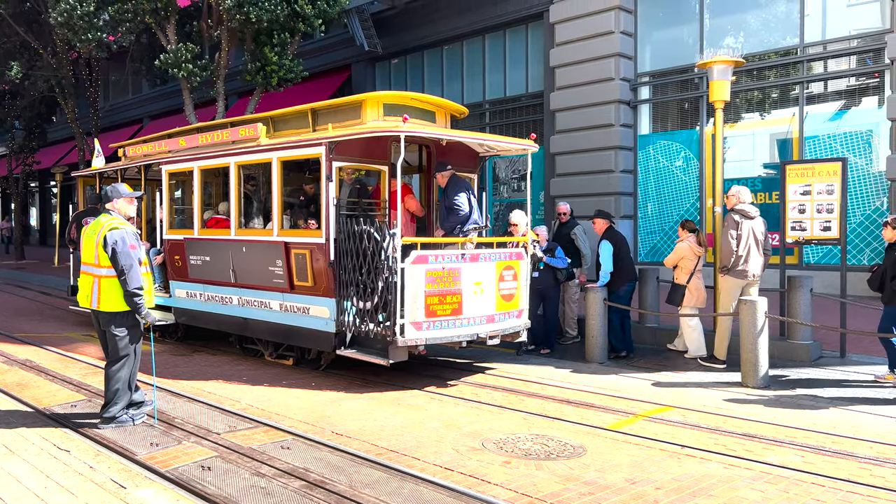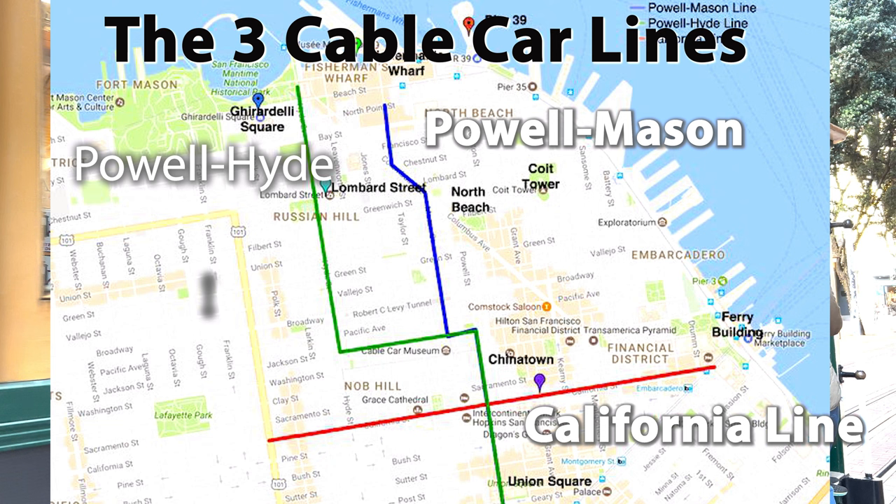Right next to Union Square, the Powell Street turnaround is the most popular because it serves both the Mason and the Hyde lines that go to Fisherman's Wharf. Like a good Disney ride, the Powell Street cable car takes about an hour to wait here.